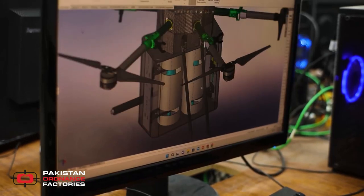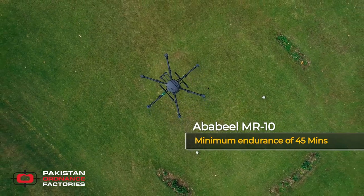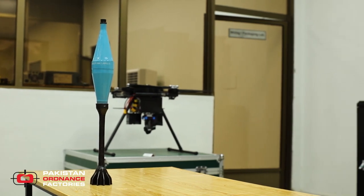With the use of advanced solid-state batteries, the Ababil MR10 can achieve a minimum endurance of 45 minutes. Multiple integration of mortars and RPG-7 provide options for the desired target.